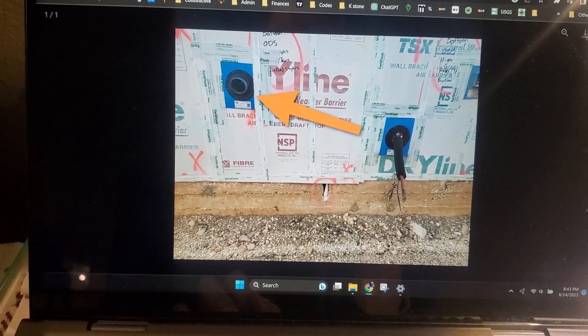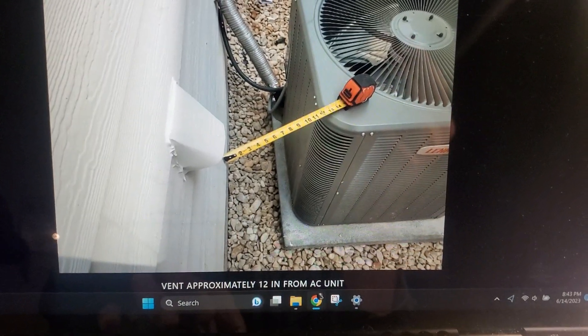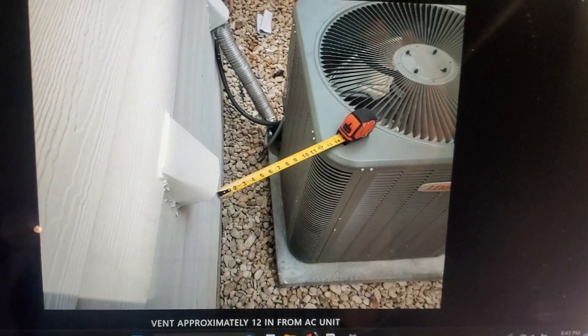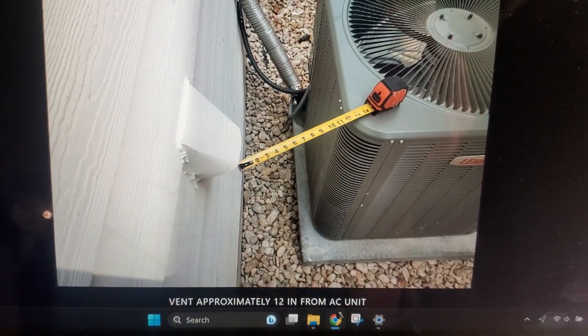And this was in January. I just went by there today to do the final inspection, and look at that. They did not do anything about it. The actual unit is only within 12 inches of the edge of that dryer vent.